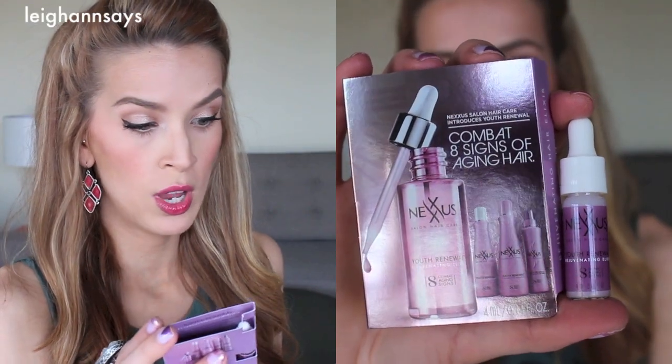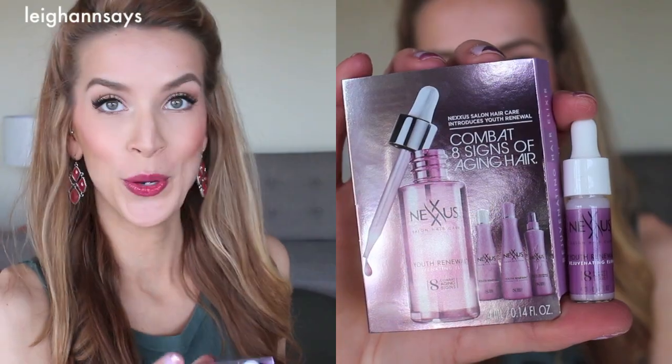Alright, the next thing I'm seeing is this Nexus Youth Renewal Rejuvenating Elixir. An elixir — that sounds medieval. It's not just your skin that needs anti-aging; apparently my hair is aging also. I've actually been noticing a lot of stuff in commercials talking about aging hair. That is new, right? Like they haven't been talking about aging hair forever — that's like a new marketing ploy. Whatever. I'll use it. I'll jump on that bandwagon.